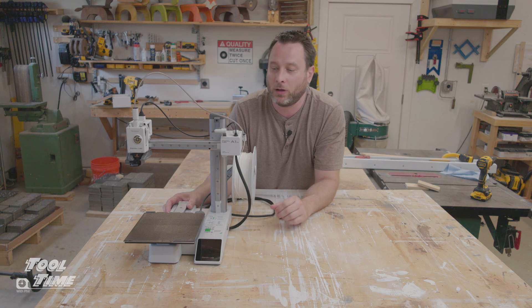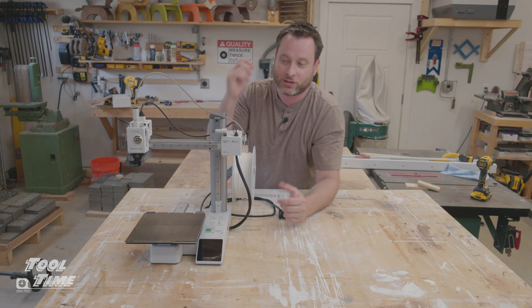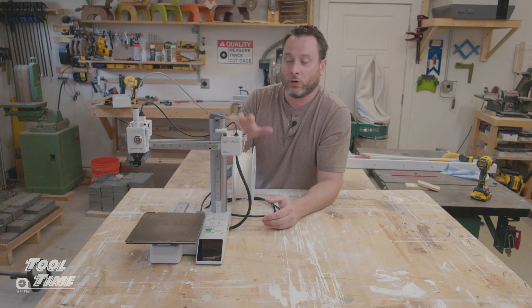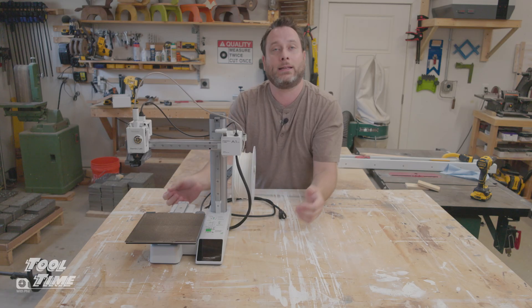I'll put a link in the description below — I'm not an affiliate or anything, I just want you to be successful. The other great thing about these 3D printers is they're upgradable. You can upgrade your nozzles, get different types of nozzles, and upgrade to four-color. This one is one color right now — I invested $250 and have this.